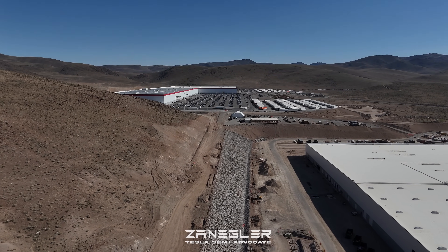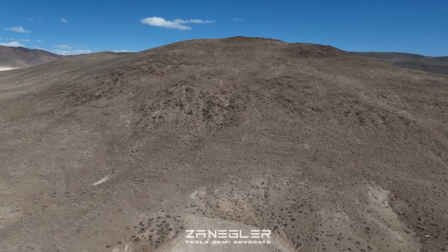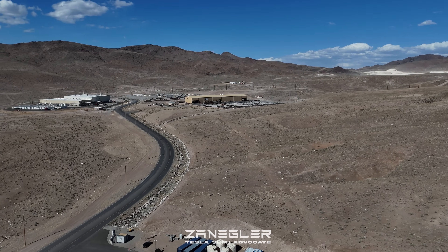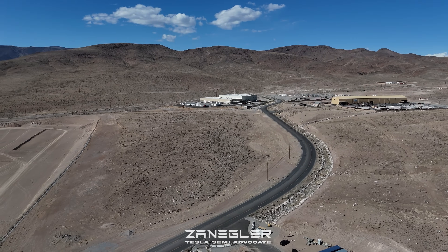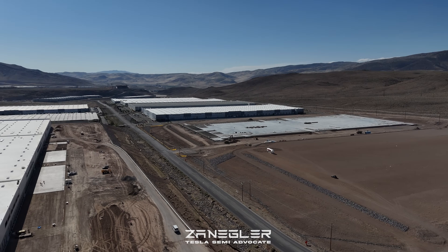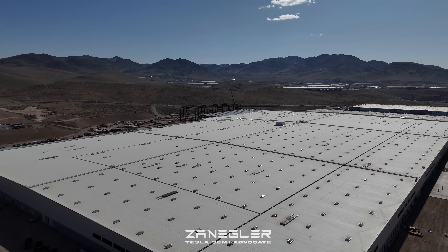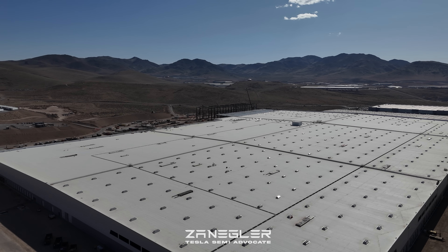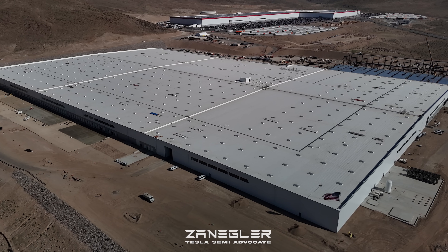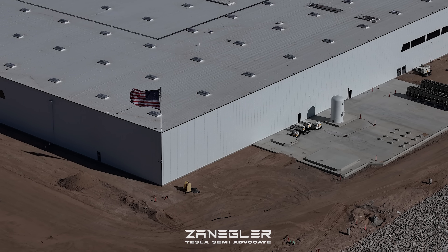This will be like a Model 3 or Model Y assembly line, except for much bigger vehicles. You can see Gigafactory One in the background. One of my viewers mentioned that when he worked at Giga Nevada they referred to it as GF1, and was questioning why I call it 'Giga Semi.' I do so to distinguish it, and why I call the old GF1 'Giga Legacy' or 'Giga Nevada' — I think those are appropriate terms. I made them up — I pulled those out of my own ear.